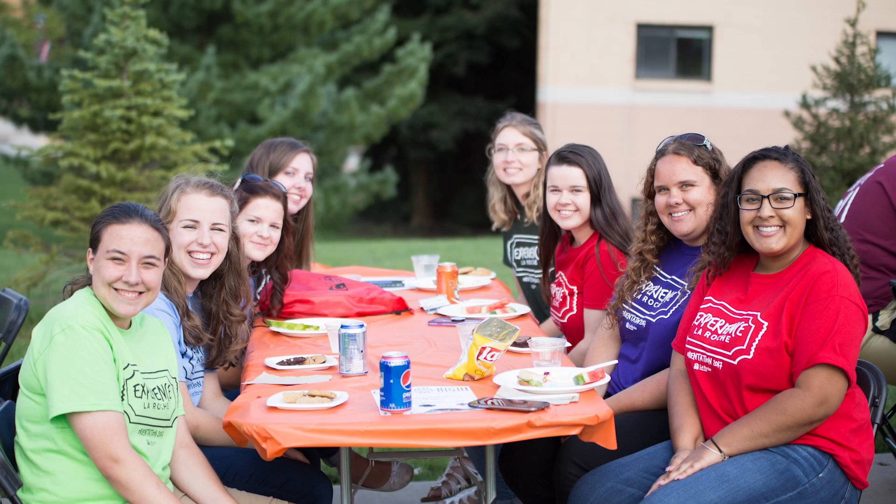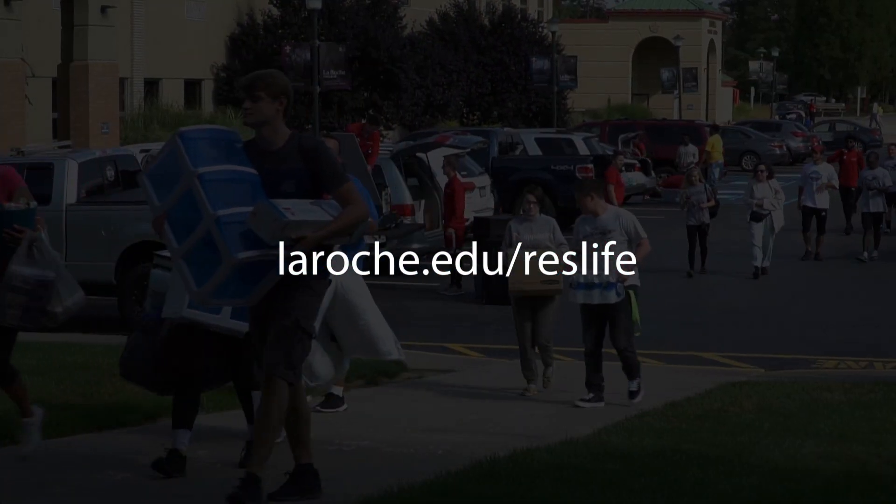For more information about living on campus and what to bring with you on move-in day, be sure to visit laroche.edu/reslife.